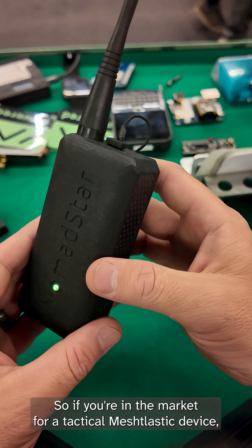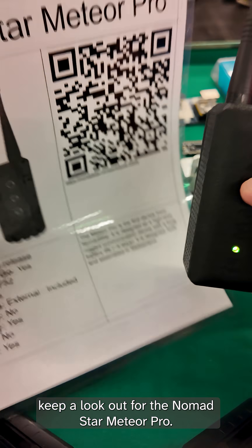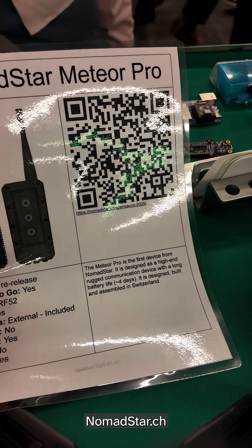So if you're in the market for a tactical Meshtastic device, keep a lookout for the Nomad Star Meteor Pro. You can find it on their website at nomadstar.ch.